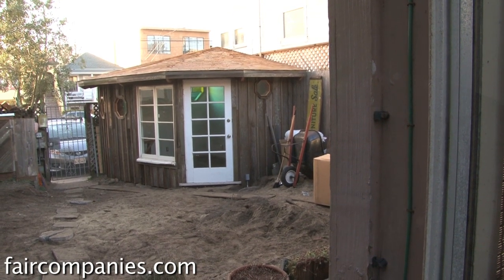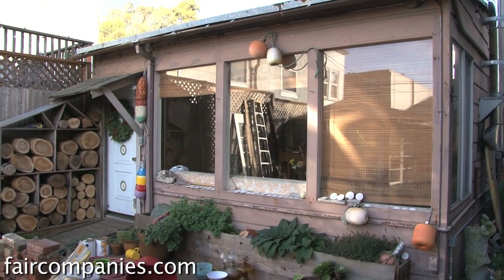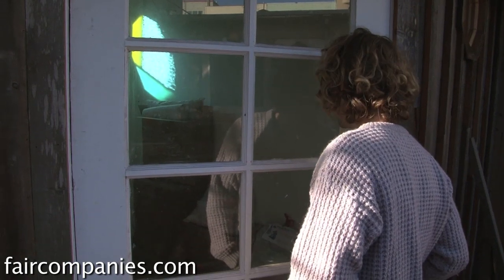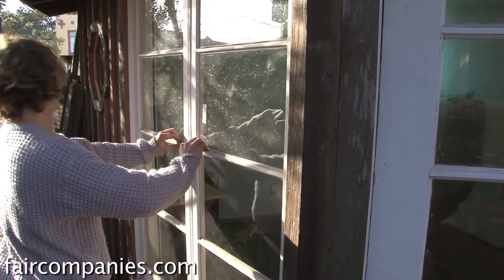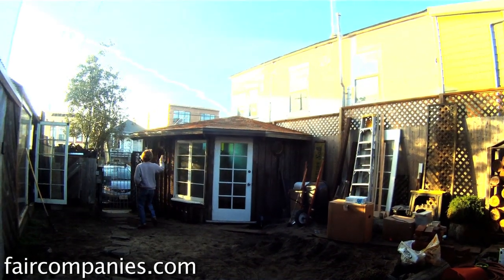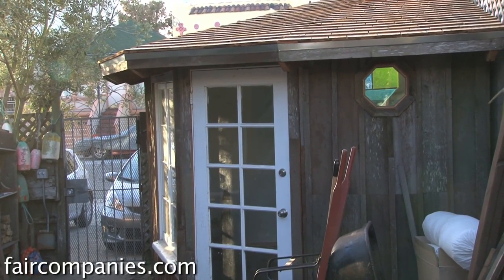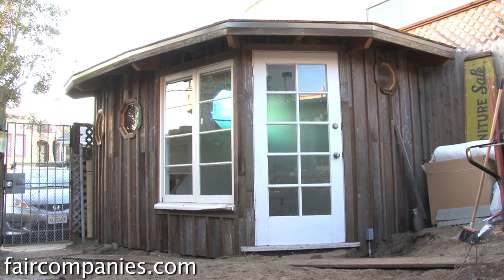I built this cabin for Dave and Lana, my friends who live here, as their office for the restaurant. It's locked right now — hopefully they'll come home soon. In San Francisco, and California in general, each city has different codes. In San Francisco you're allowed to build structures under a hundred square feet because they're considered sheds, so you can legally build them without a permit. This structure is under a hundred square feet, so we didn't need any permits.